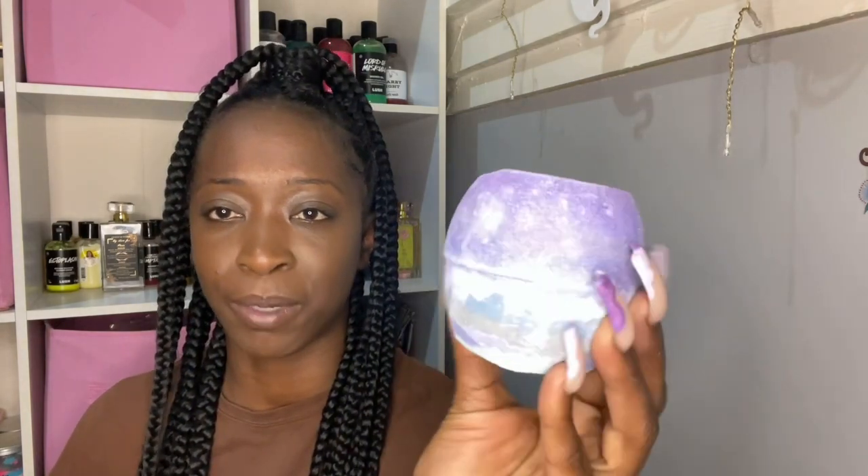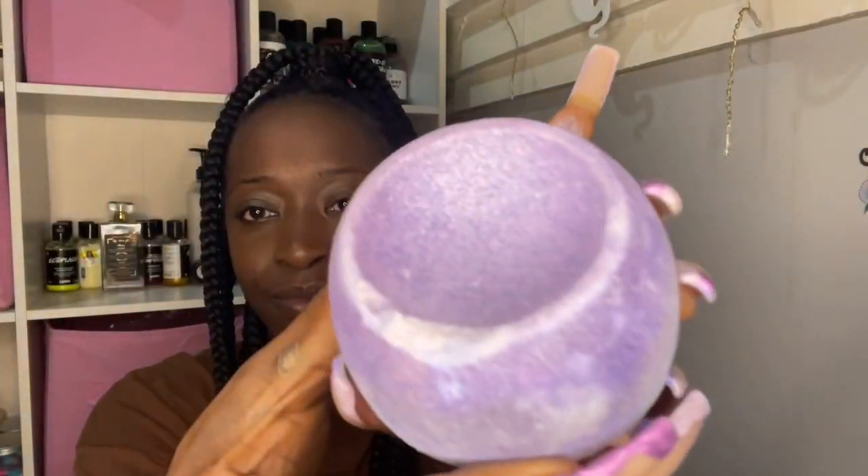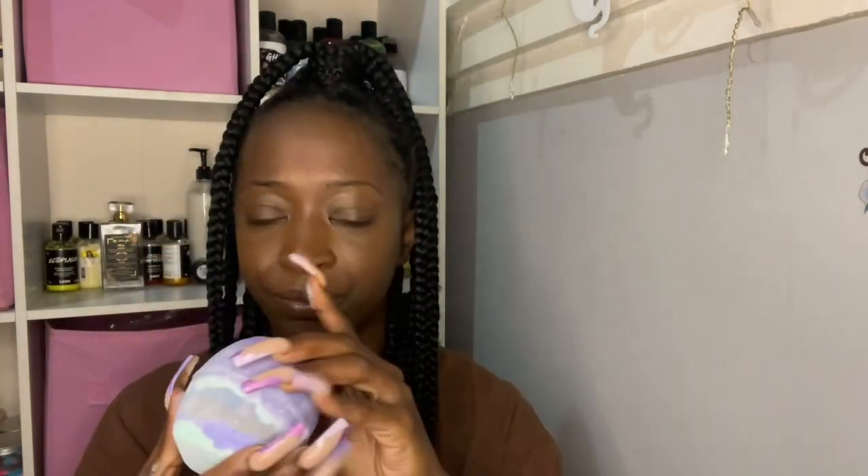I picked this one up — it wasn't a new release but this is the Goddess bath bomb. I think this is named after Ariana Grande. It's very glittery — as you can see, glitter is everywhere. This is a once-every-now-and-then type of bath bomb because of the glitter, but the water turns a pretty milky purple color. It smells like a berry type of scent, really nice. The lady in the Lush store convinced me to pick it up because she said it was her favorite.